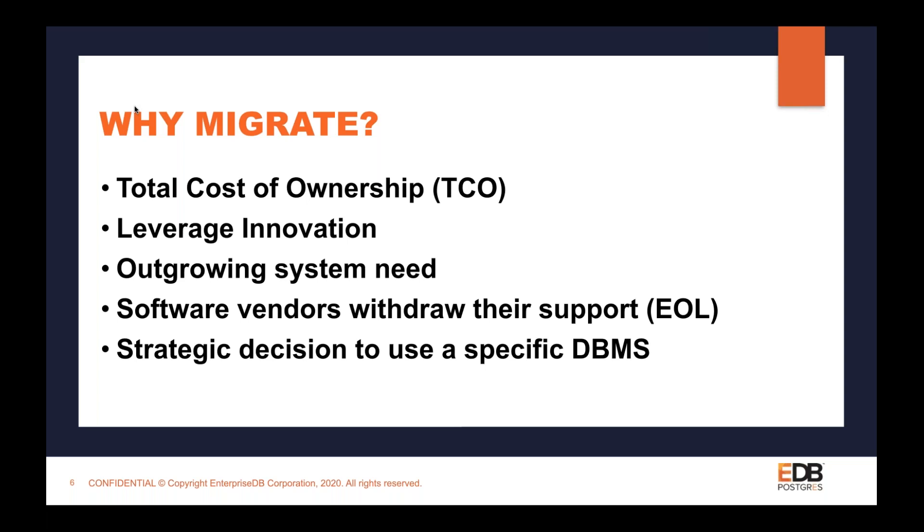The second reason is that people want to leverage innovations. Maybe your source database doesn't add new functionalities often enough to match your upcoming market requirements. In that case, you would like to leverage the innovations of the target database and move from one to another.